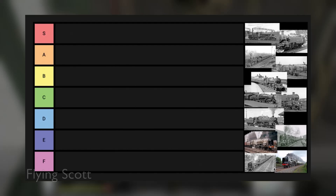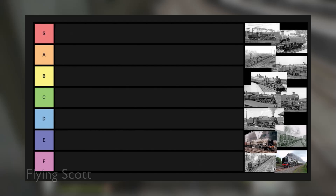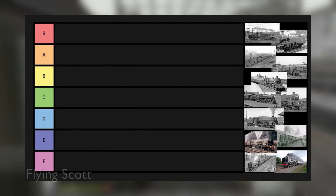I was looking for video ideas and thought why not do a tier list video, because those are always fun and you basically make up the video as you go — that's perfect for me. Because when I don't work off a script, I start rambling.